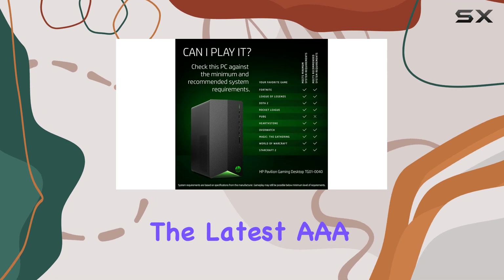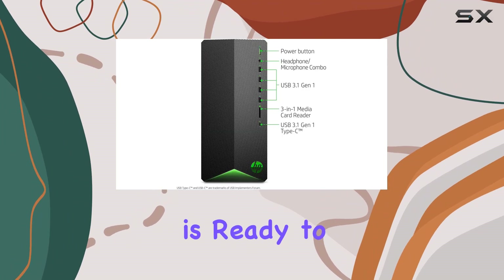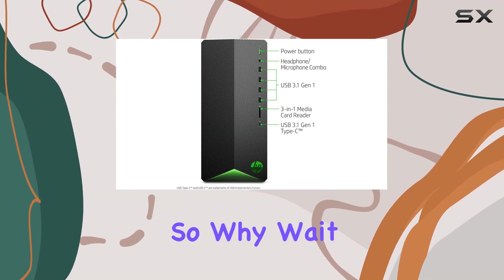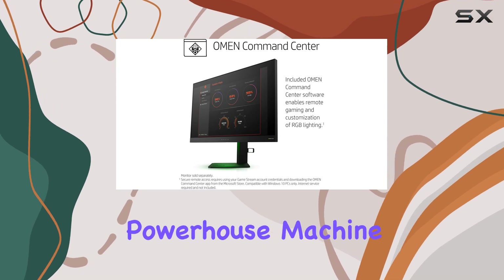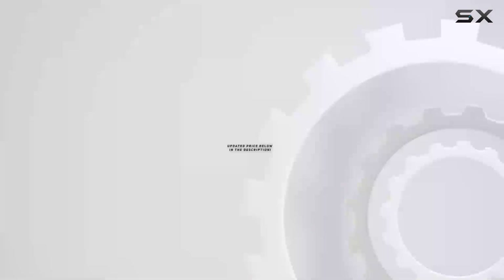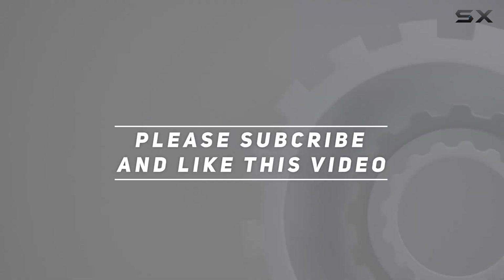Whether you're diving into the latest triple-A titles or conquering the gaming scene, the HP Pavilion Gaming Desktop is ready to unleash your gaming potential. So why wait — elevate your gaming experience today with this powerhouse machine from HP. Check out the video description for an updated price, and thank you for watching.